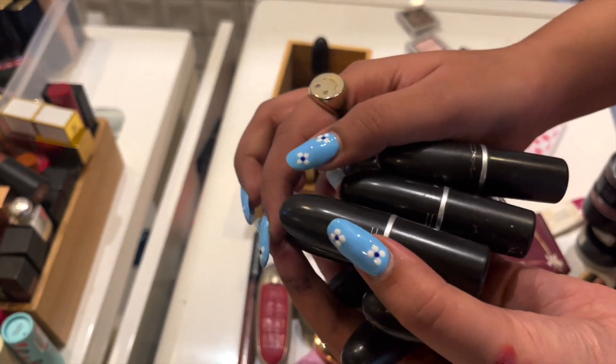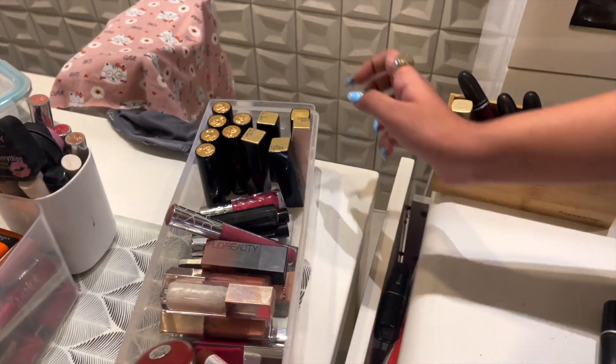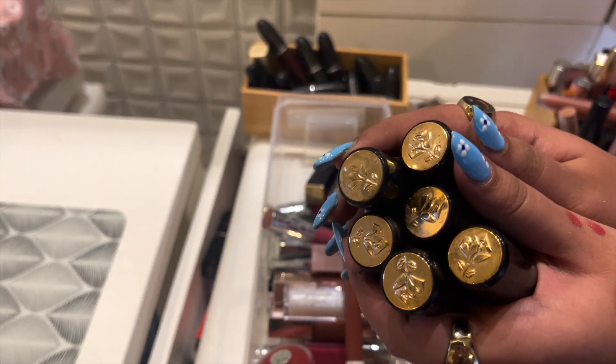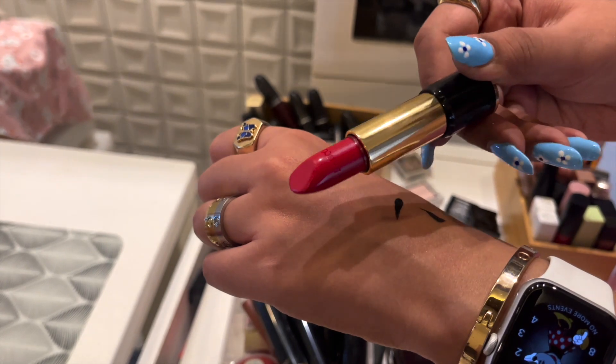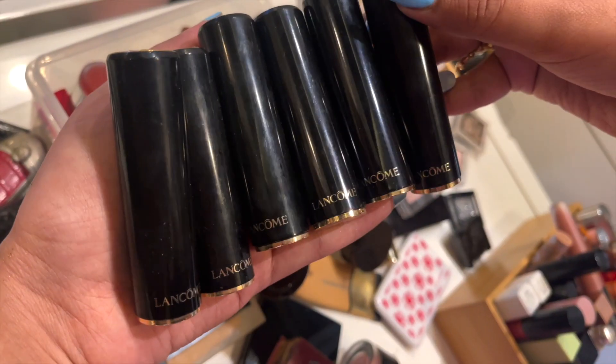MAC lipsticks — but I'm not going to open them because there are just way too many. My high-end lipsticks, Lancome shades — at least one — and it looks like this. It is such a pretty red color, such a pretty shade. These are Lancome and they are like my most favorite lipsticks.